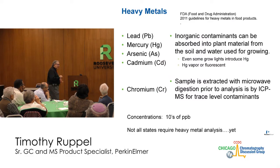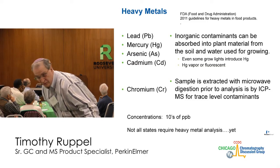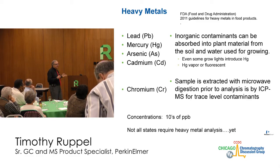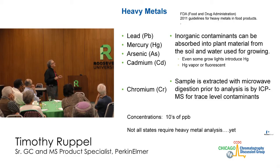Heavy metals — I'm not an organic chemist so I'll be brief. We look at lead, mercury, arsenic, and cadmium. Not every state is looking for heavy metals right now, and not every state has required an ICP-MS. Only a few states are asking for heavy metals; some are also asking for chromium, typically down to tens of parts per billion — 10, 15, 20 ppb. Even grow lights — mercury vapor lamps or fluorescent lights — can impart mercury into the plant material itself during the growing process.